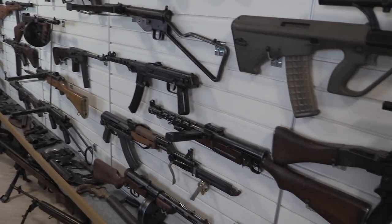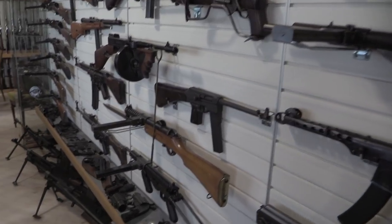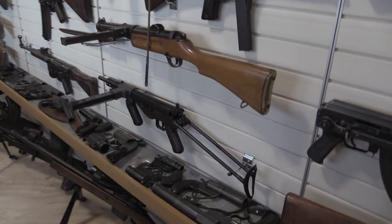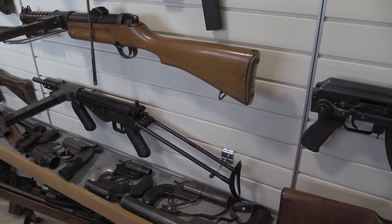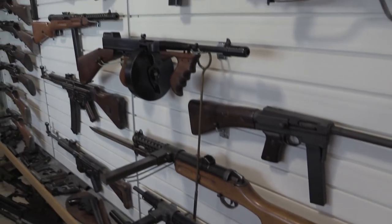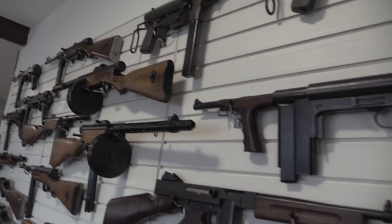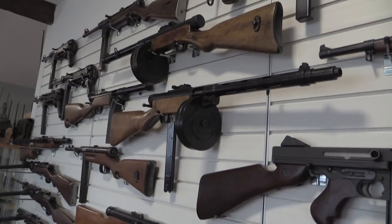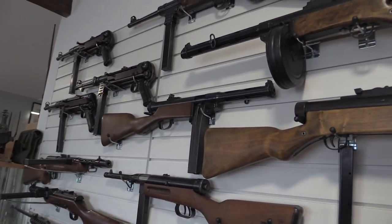What else do we have in there? A ZK 383, MAS 38. Down at the bottom there is an Austen — that's the Australian version. It's a Sten gun with a vertical front grip and an MP40-like stock, traditionally not considered to be the world's greatest submachine gun. A couple of Suomis. We also have a Swedish Suomi right there, a 37-39.